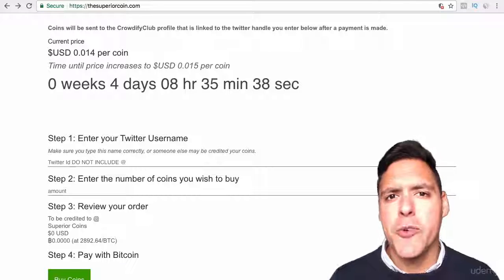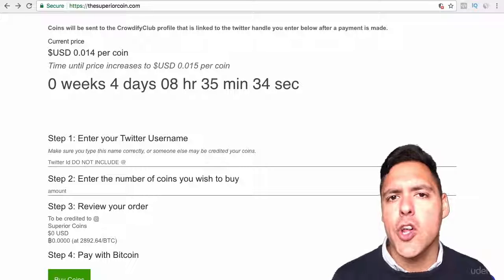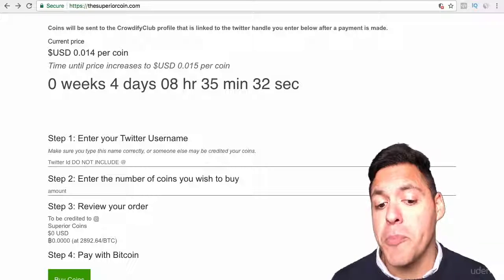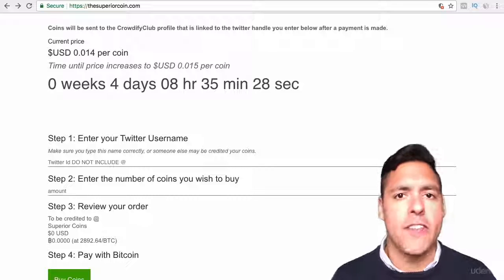So how do you buy an ICO coin? These will be different dependent on which coin it is. So if you're buying Superior Coin, you buy it pretty much directly from superiorcoin.com. Other ICOs will be different.